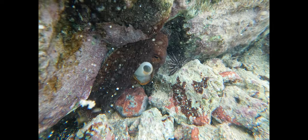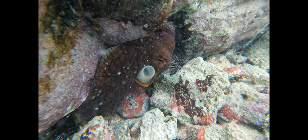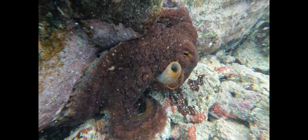These animals and more employ various cryptic strategies for their survival. It just takes patience and careful observation to find them, because they're hiding in plain sight.